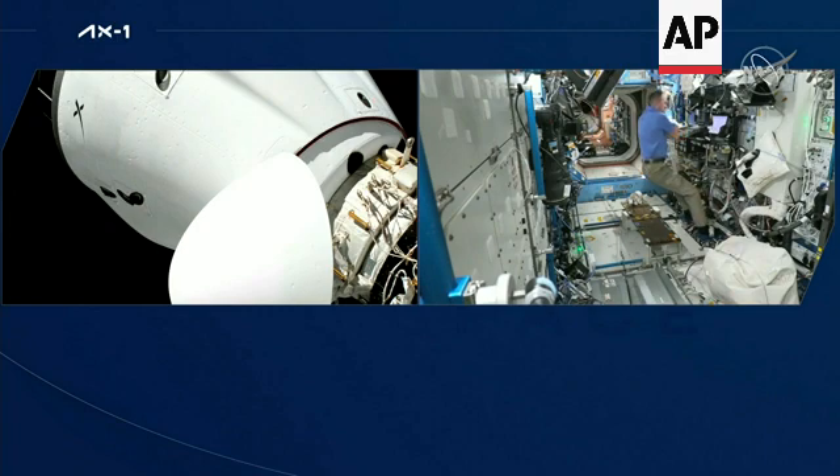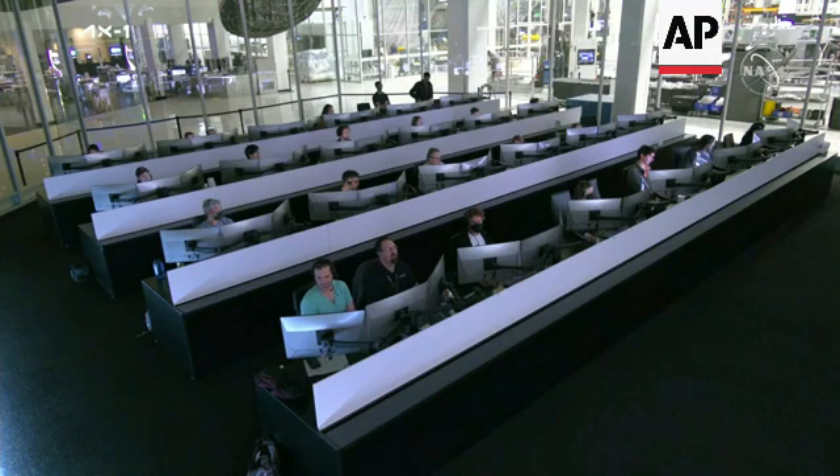In this split screen view, you've got the newly arrived Dragon Endeavour on the left. On the right there is NASA astronaut and current Expedition 67 Commander Tom Marshburn. The first set of hooks are in place, and the second set of six hooks are now driving.